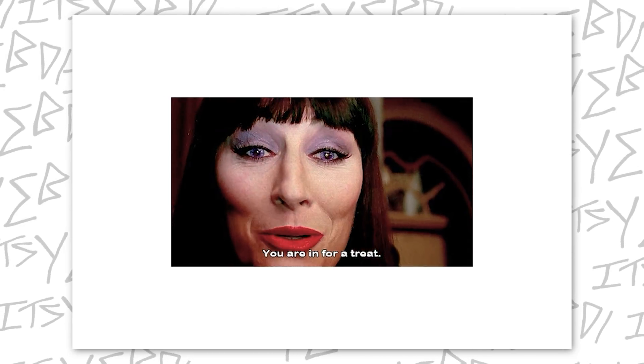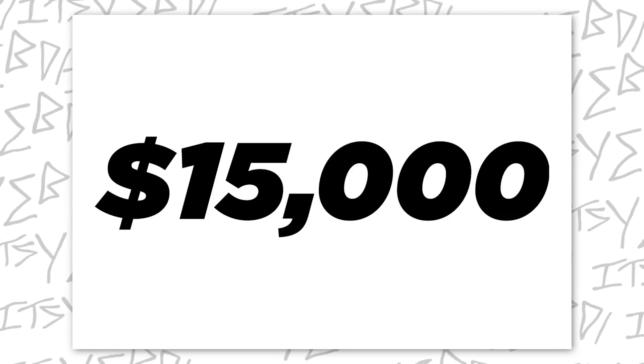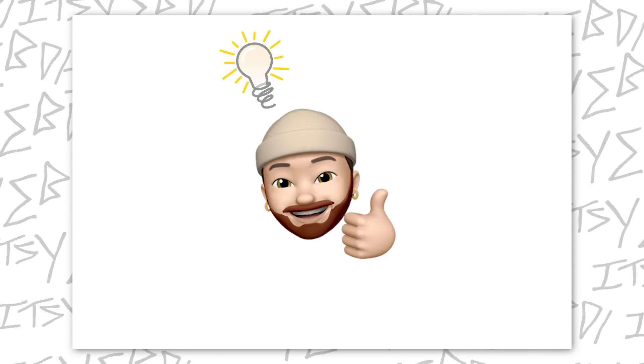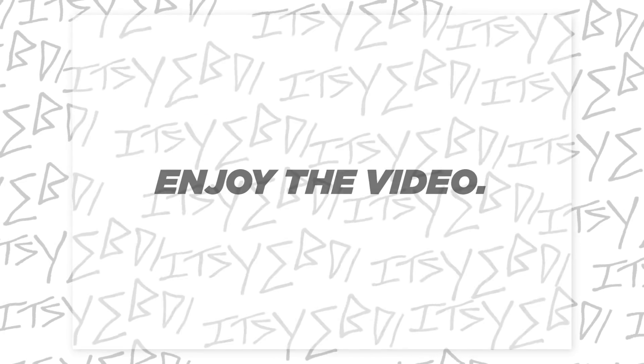Ladies and gentlemen, today you are in for a treat because we bought over $15,000 worth of iPhones in today's video. Don't worry, I didn't spend $15,000. That's kind of the whole point of the video — we're trying to see if we can make some money buying used iPhones. But I'm not going to reveal too much more. Enjoy the video.